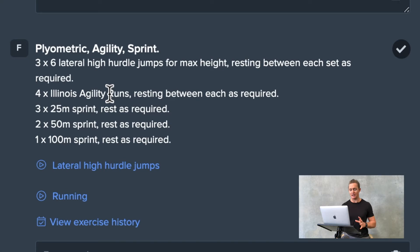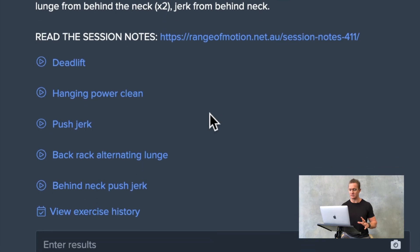You can see then moving on to a plyometric, agility and sprint based session. We do program a lot of outside the gym work for our clients as well. Again you can see demonstration videos of how to perform each of these movements.